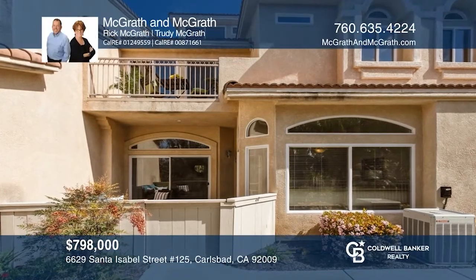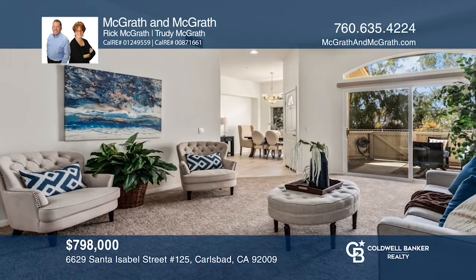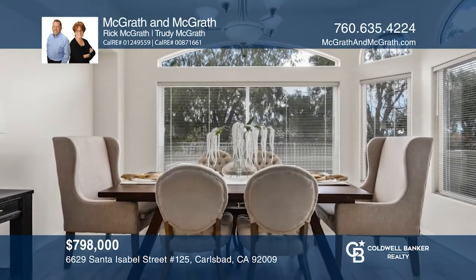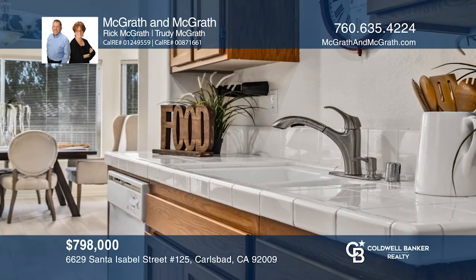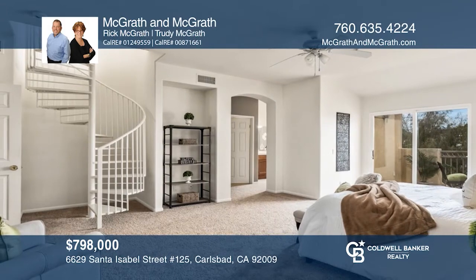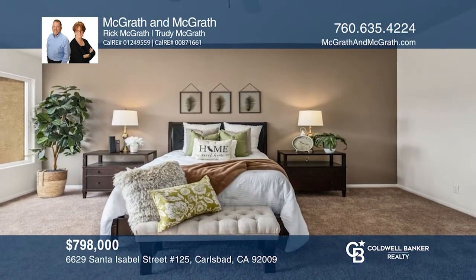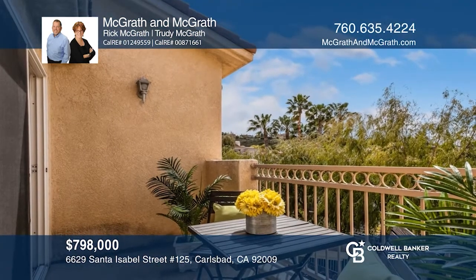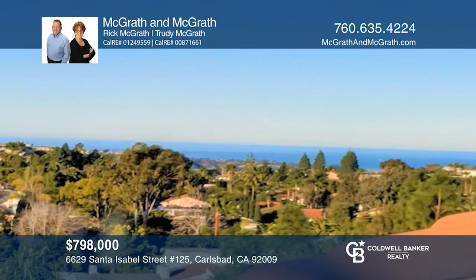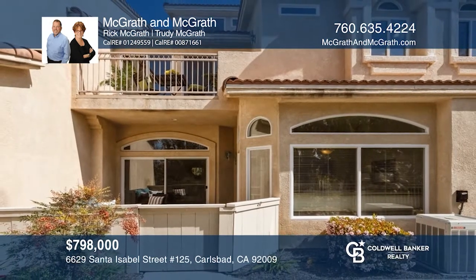This beautiful home boasts a well-designed floor plan, including three large bedrooms each with their own full bathrooms. The main suite features a spacious walk-in closet, a balcony with hillside and ocean views, plus a circular stairwell leading to another room with more scenic views. The home also includes a large kitchen, a formal dining room, and a spacious living room with a fireplace and patio access, ideal for indoor and outdoor living. Schedule a tour today by calling McGrath & McGrath.